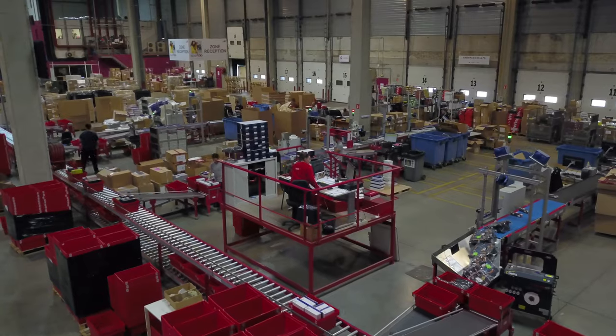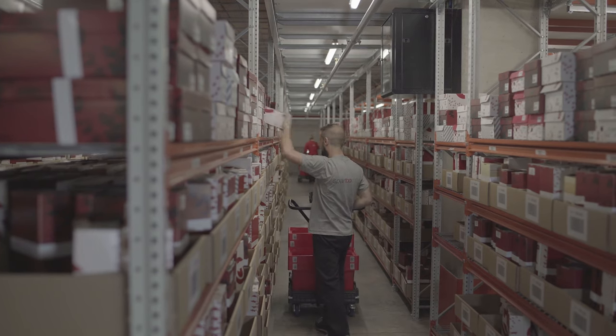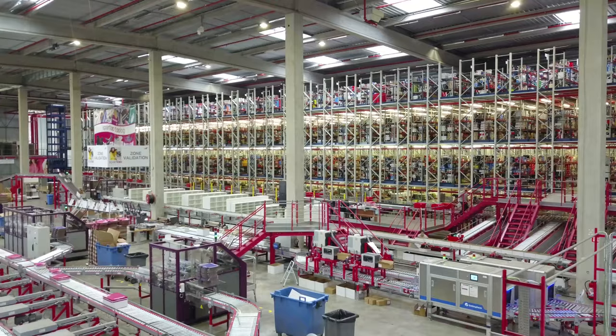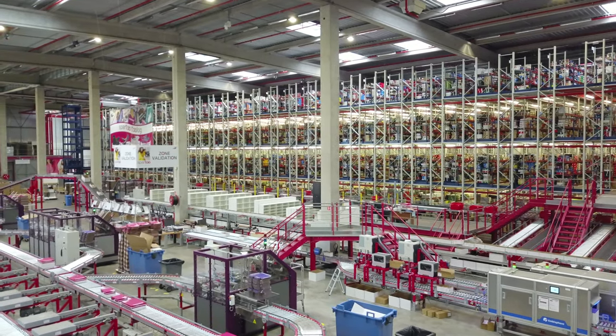Behind this sophisticated enterprise is a warehouse with a high storage capacity, direct access to each product and, above all, a flexible order preparation system aligned with the firm's needs. MECALUX collaborated in the implementation of this solution by bringing all its expertise in mezzanine floor installations.